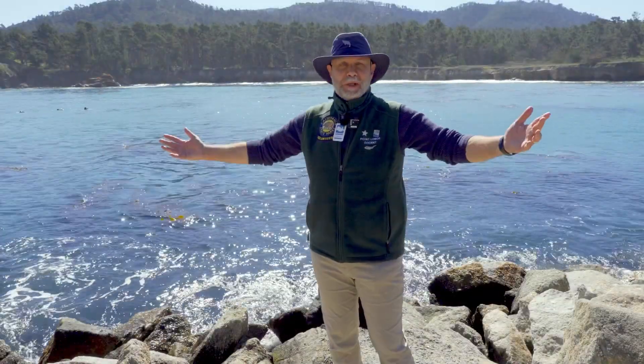Hello and welcome to Point Lobos State Natural Reserve. I'm Docent Don. Let's talk about one of the wild animals you'll likely see when you visit Point Lobos: harbor seals.